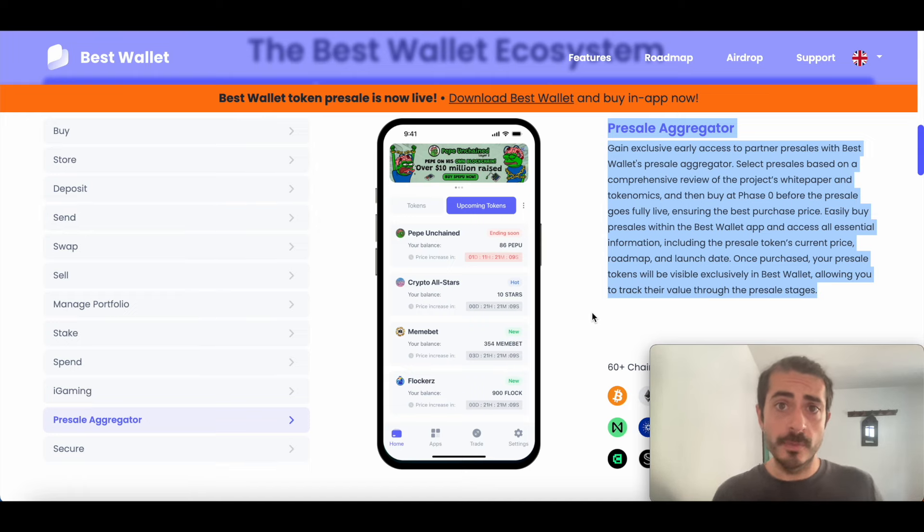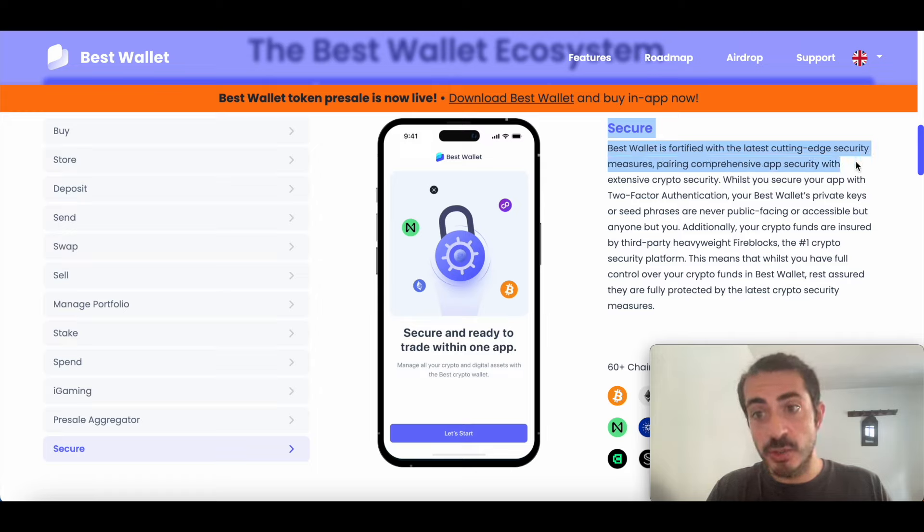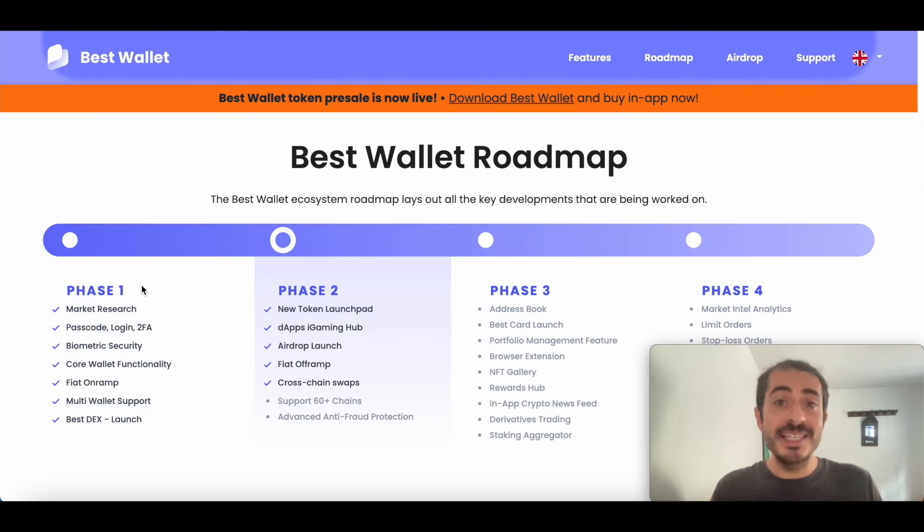Last but not least, Best Wallet is also very secure. In the secure section of the official website, it explains why. Best Wallet is fortified with the latest cutting-edge security measures, pairing comprehensive app security with extensive crypto security. Additionally, your crypto funds are insured by third-party heavyweight Fireblocks, the number one crypto security platform. Basically, you can do anything with Best Wallet — it has all the features of centralized exchanges, but it is non-custodial and non-KYC. So it's perfect for starting out, but also perfect for crypto experts.